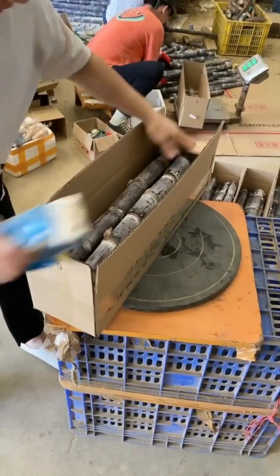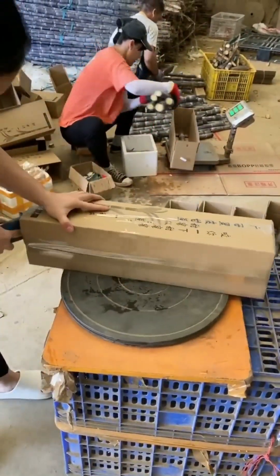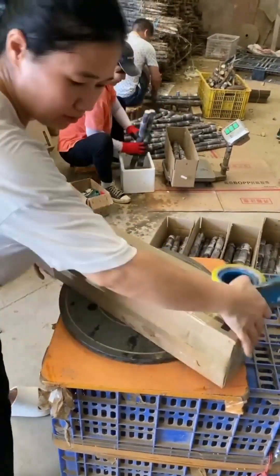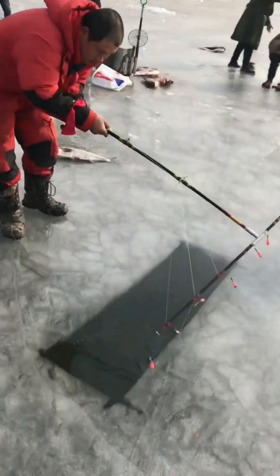Packages are taped within seconds. A fisherman uses a hybrid fishing rod to catch multiple fish together.